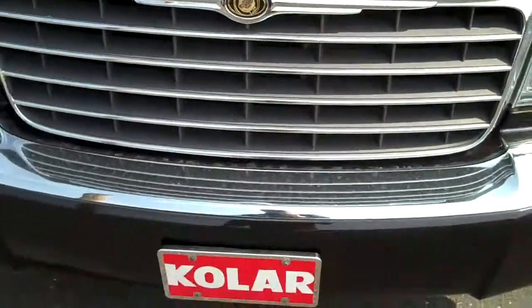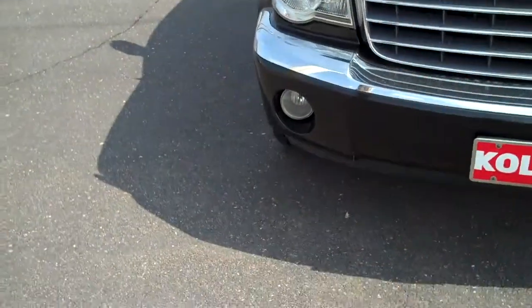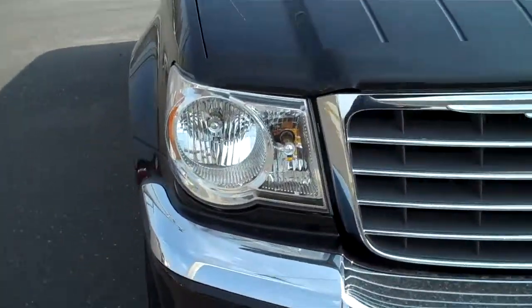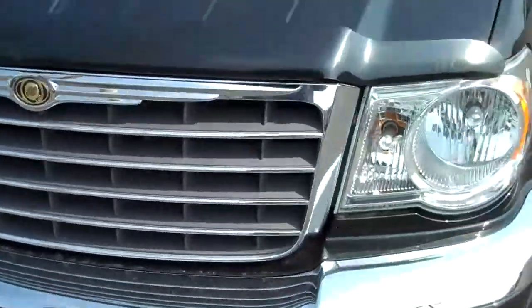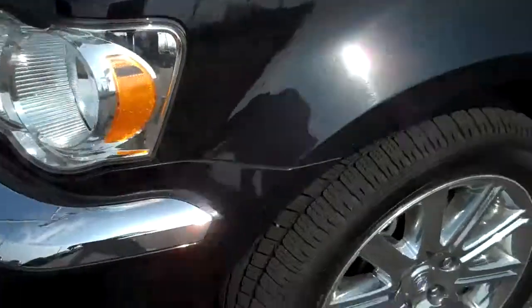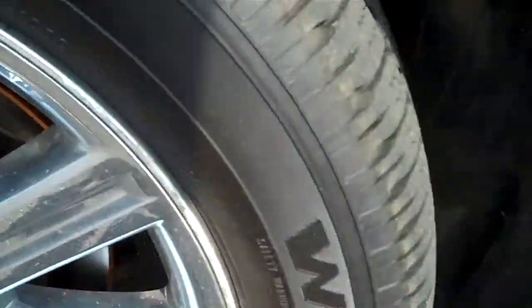Let's close the hood and look around. Bug shield on the front. Beautiful styling. Fog lamps down below. Nice grill. Look at the headlights — gorgeous. Nice vehicle. This has the extra chrome package here too. Check out those wheels. Pretty. Nice rubber, lots of tread left. You're good to go.